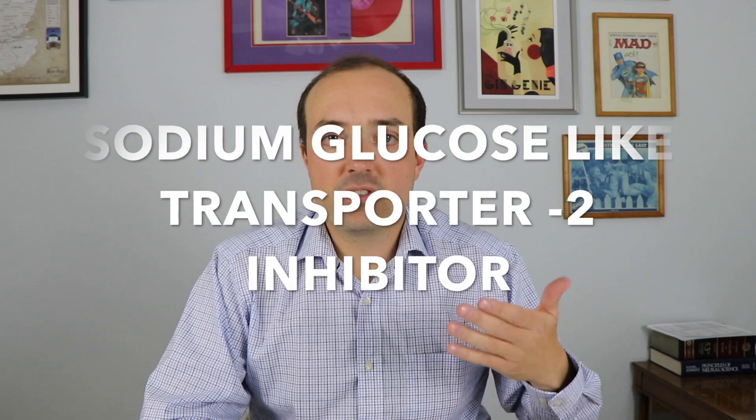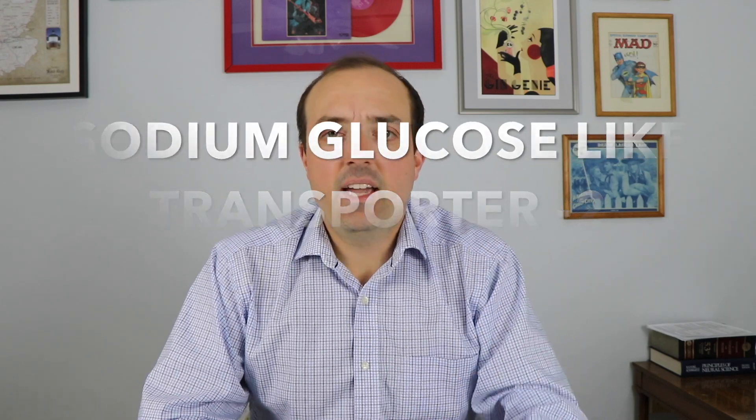Steglotro is an SGLT2 inhibitor, or sodium glucose-like transporter 2. Basically what it does is it causes patients to pee out glucose.